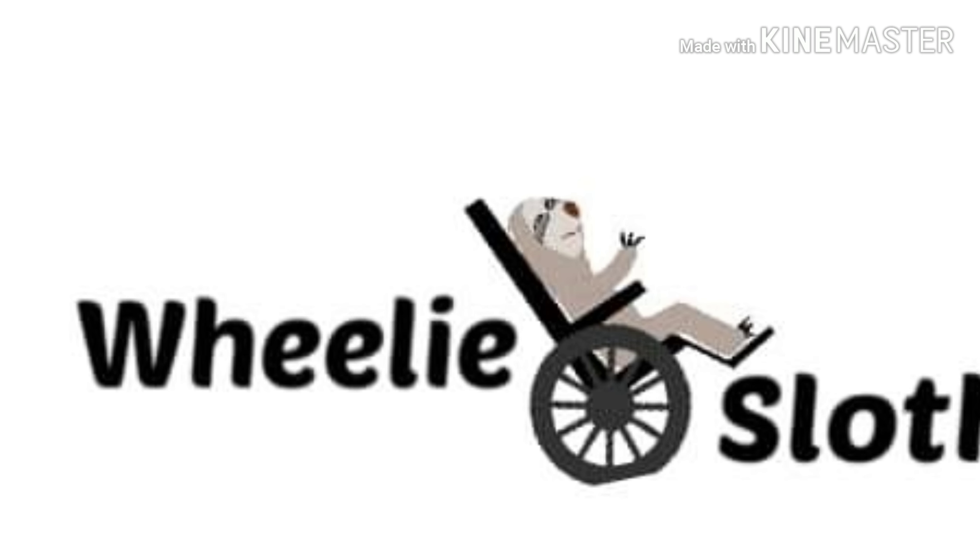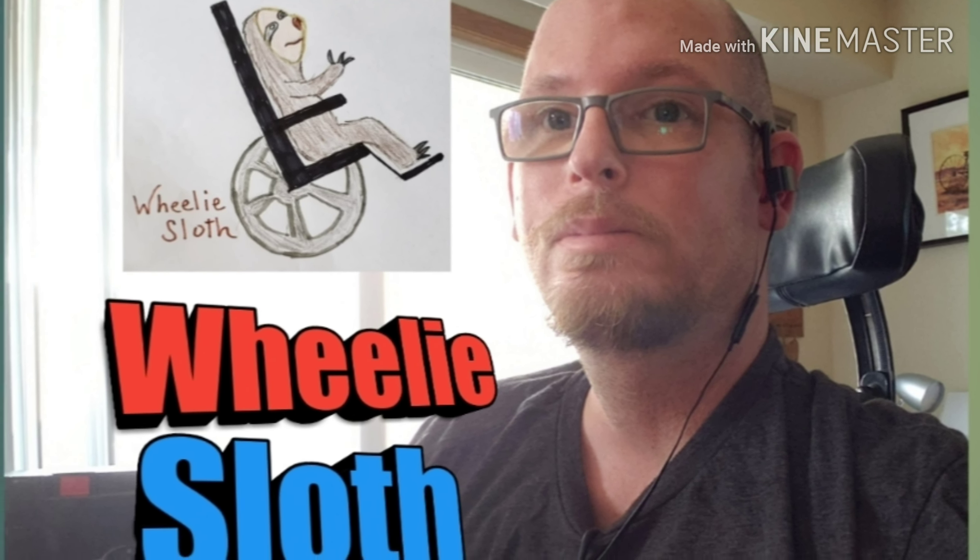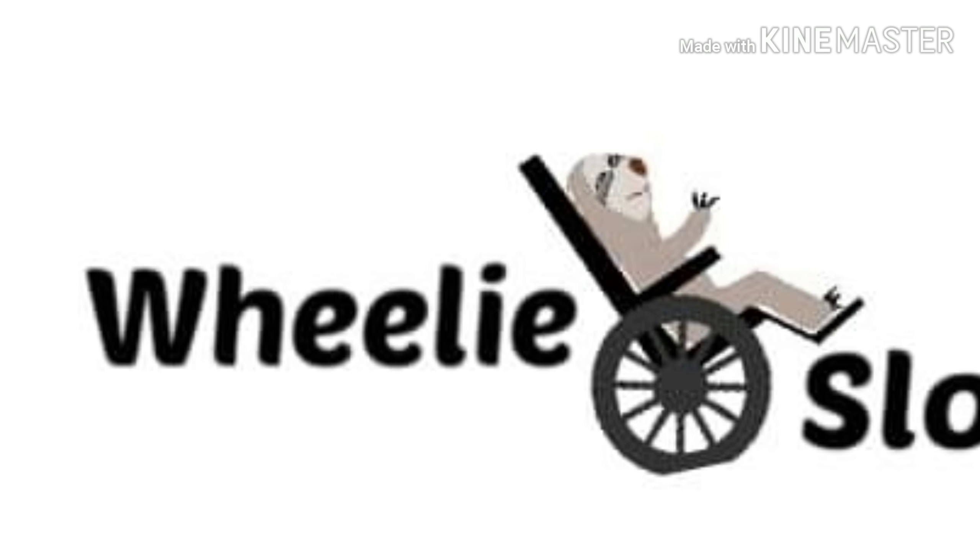How do I get around town? Welcome to Wheelie Sloth. Hey guys, it's John Mitchell from Wheelie Sloth, and today we're going to go around and see how I travel around town. As you all know, I don't have a van right now that works, so if I go anywhere it's either on the bus or I gotta ride the wheelchair to wherever I go. So come join me on a ride today and let's go have some fun.